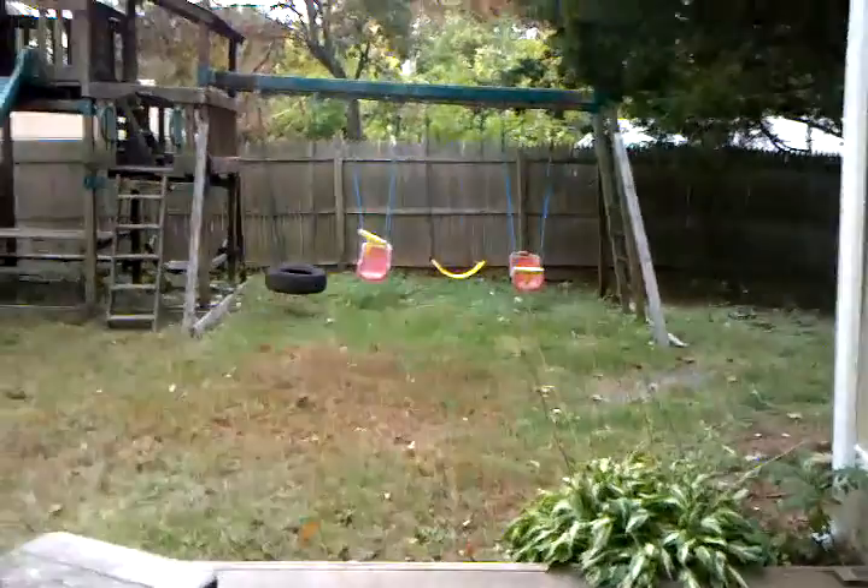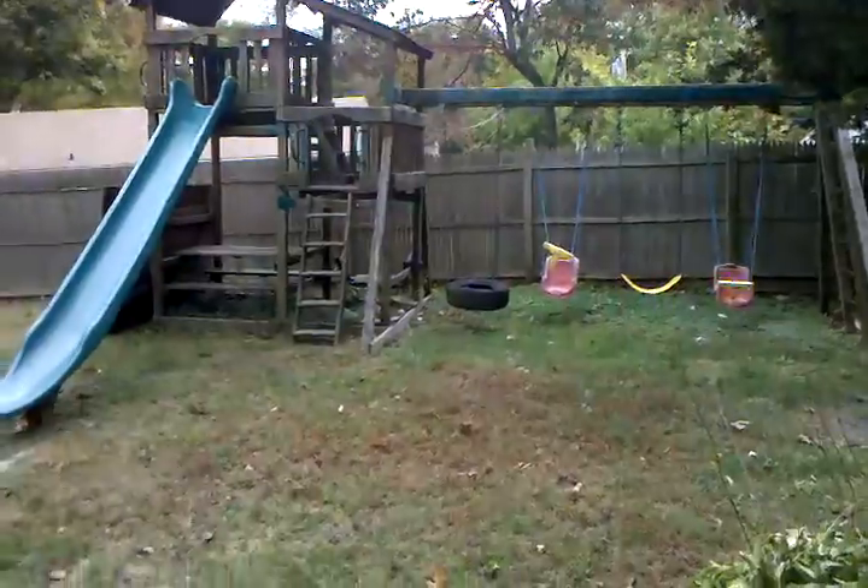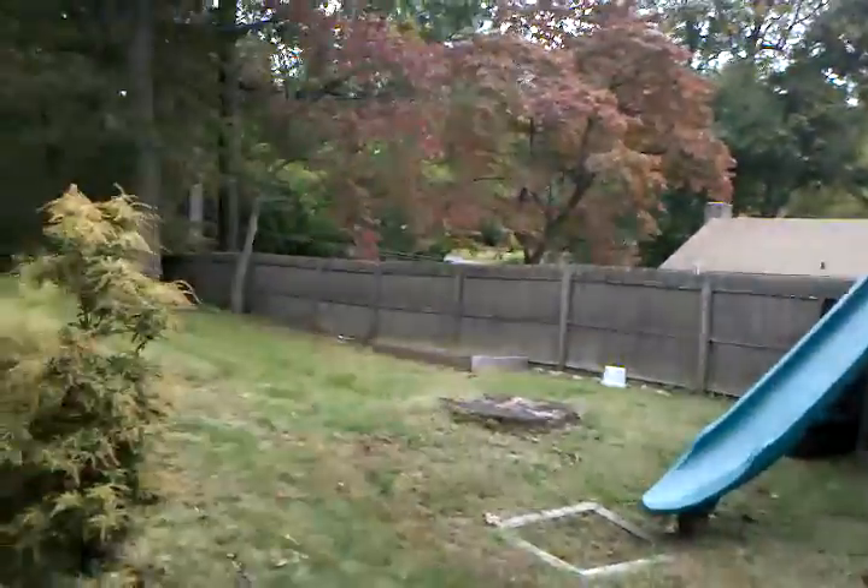And then we'll go downstairs again, where Ryan and Kyle have their little apartment area — two beds, bathroom over there and a closet, and a living room, air hockey table. There's a door that goes out to a playground that we have from when Ryan and Kyle were little. We're hoping to still be able to use it — needs a little work. A little side yard.